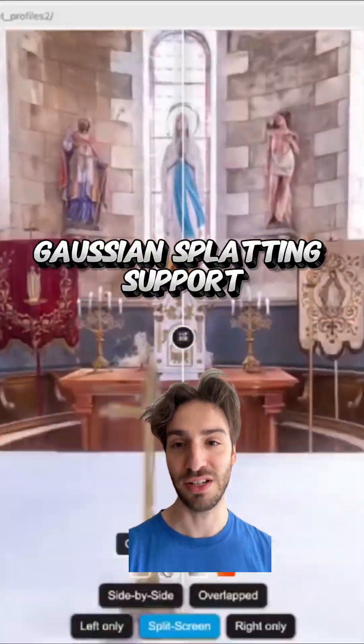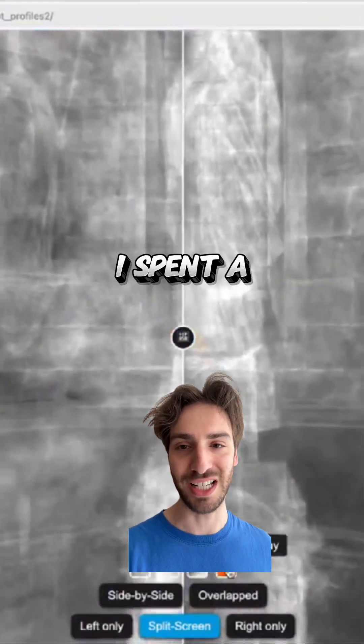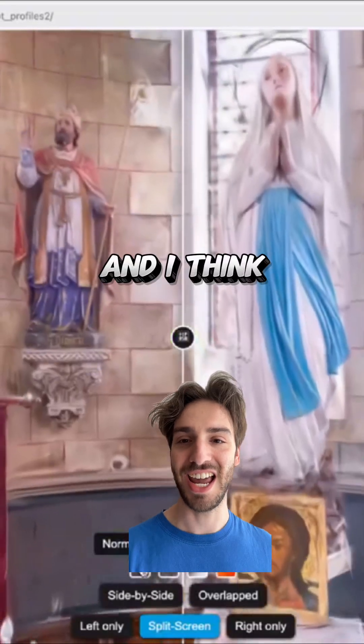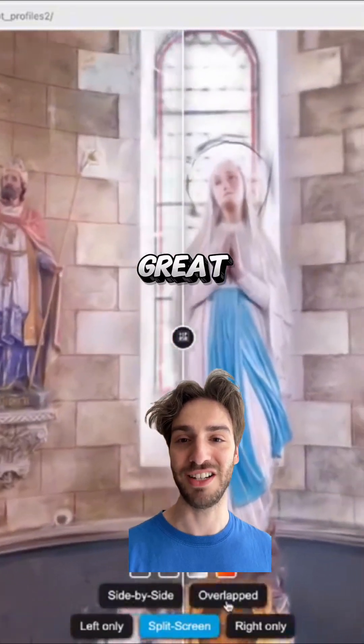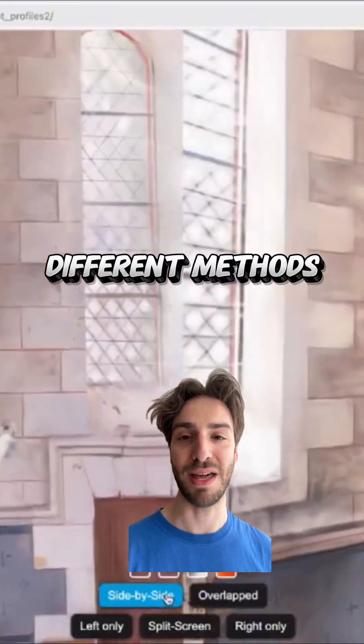Krpano added Gaussian splatting support with version 1.23, and it's actually an incredible tool. I spent a ton of time in it yesterday, and I think you guys will find it to be a really great storytelling tool. It's super helpful to also be able to compare different methods against one another.